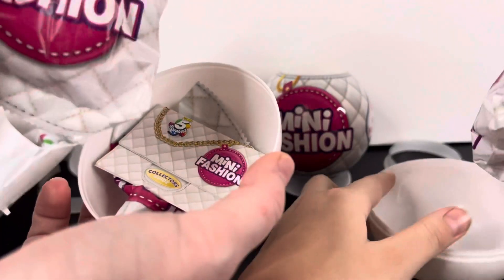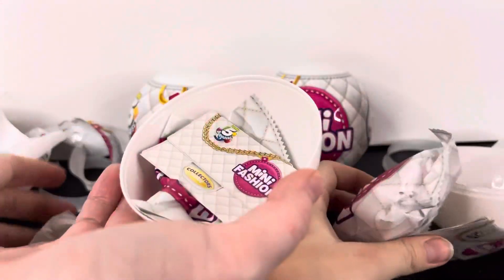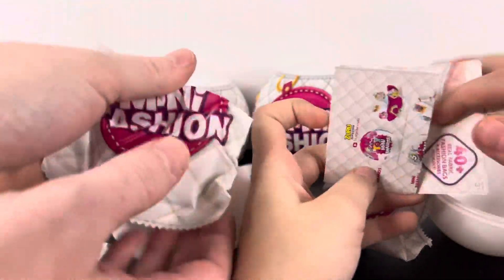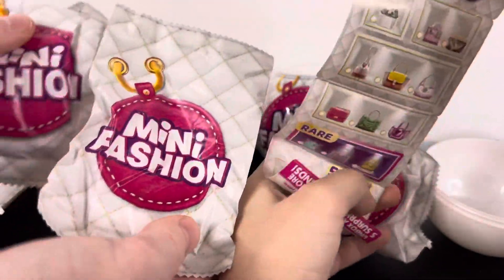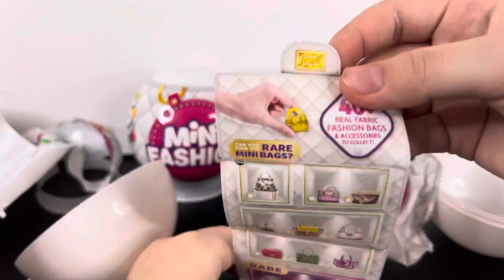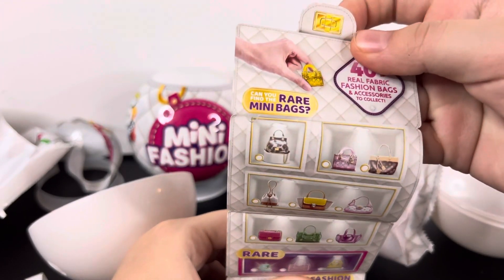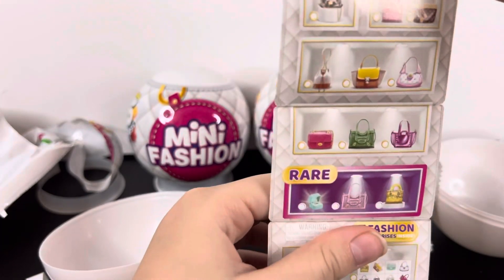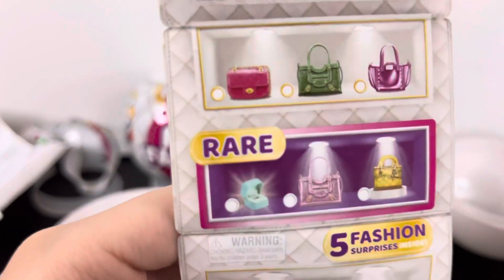It comes with one fashion bag, a list, and another fashion bag — so it comes with two fashion bags. Here is the list. It says 'Can you find the rare mini bag?' and shows all the rares.